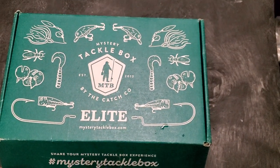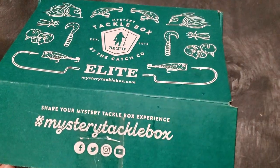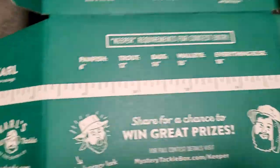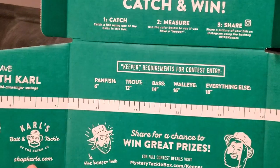What's up everybody, this is the January 2020 Mystery Tackle Box elite unboxing. Share your Mystery Tackle Box experience with hashtag Mystery Tackle Box. They're still doing the Catch Measure Win promotion where you can get a lot of cool prizes if you follow the rules.